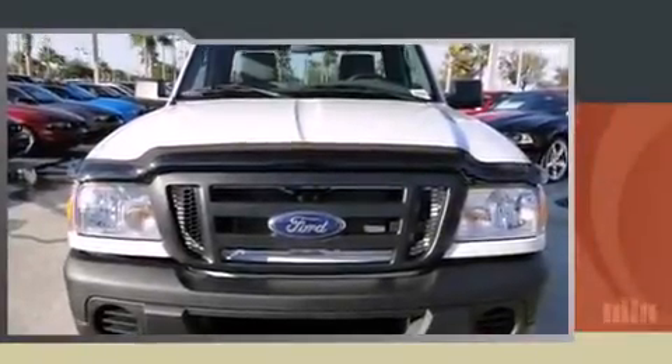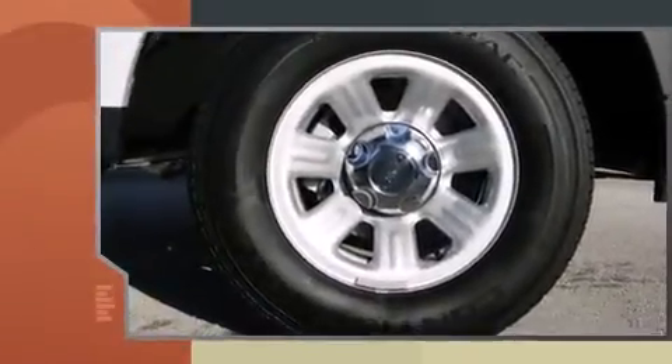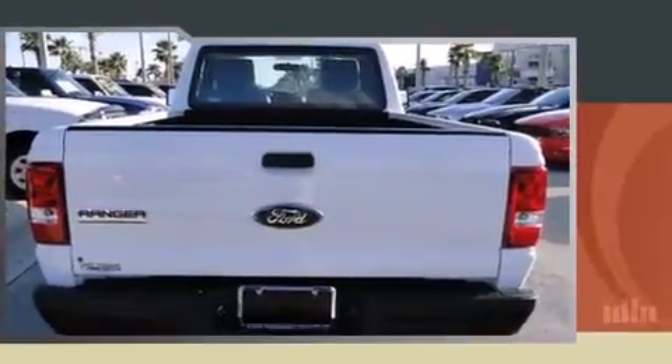Outstanding design defines the 2011 Ford Ranger. This two-door, three-passenger truck stands out among competitors in its class. Smooth gear shifts are achieved thanks to the efficient four-cylinder engine, providing a spirited yet composed ride and drive.